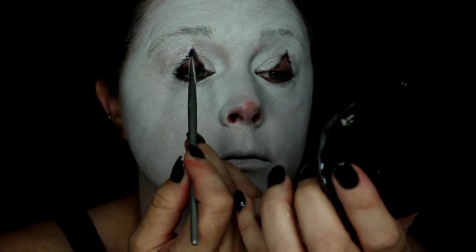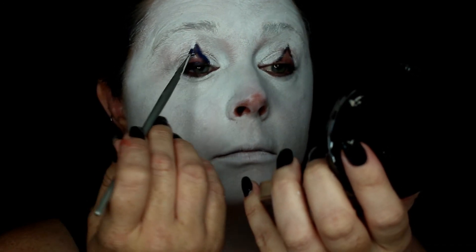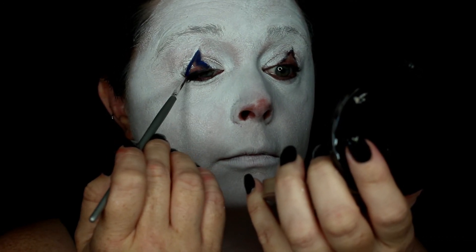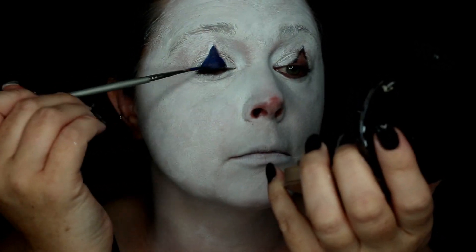Now I'm going in with the blue shade from the palette using a small detailed brush to apply it to my triangles. You could really use any blue makeup you have. Really take your time with this — try to be precise and just go ahead and fill it in.